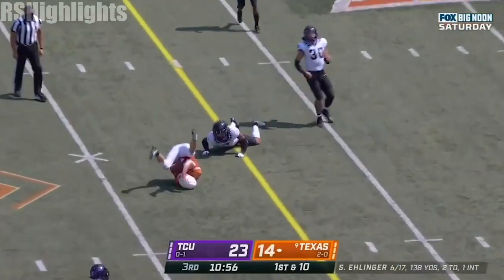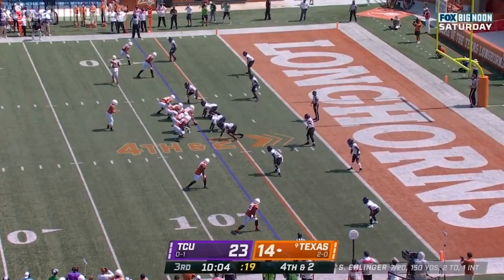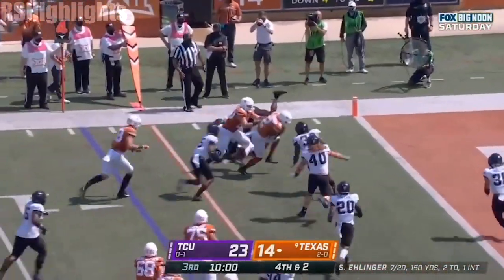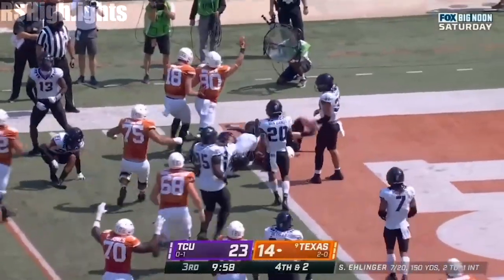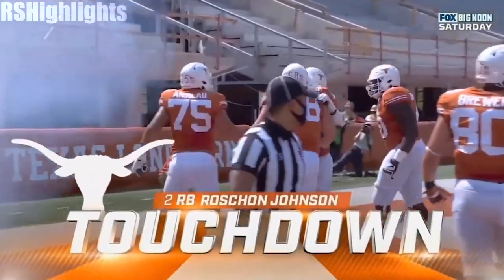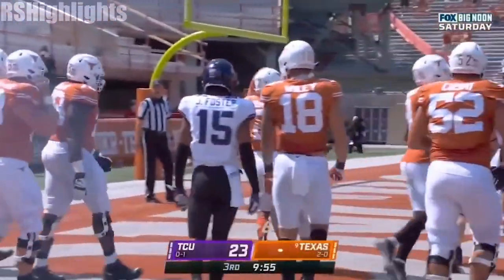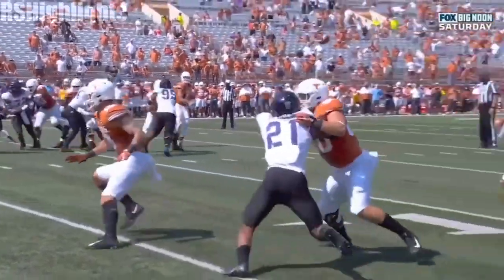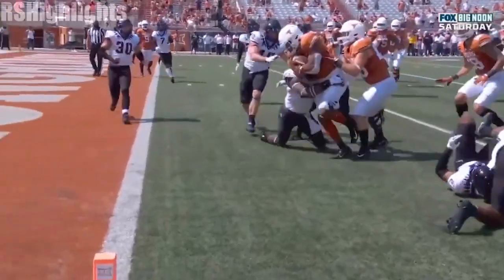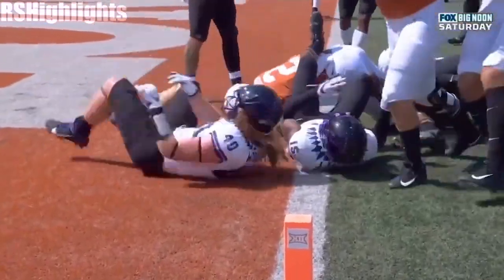Looking strong in the pocket. First down, Jake Smith. Got to run it with Ellinger. Throws it out wide. Johnson comes it back — Johnson, touchdown Texas! The wide receivers up top, and as they motioned the running back out, nobody went with them. So they had two guys to block. They just needed the first down, and then it was all effort from Rashawn Johnson gets himself in.